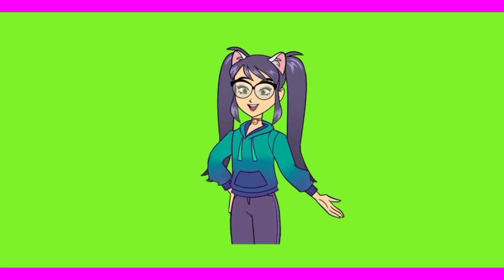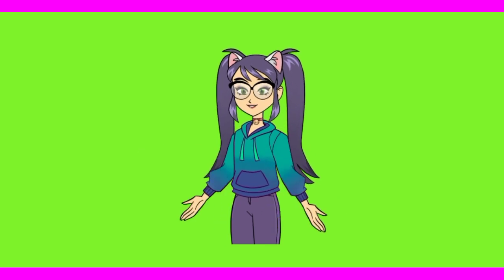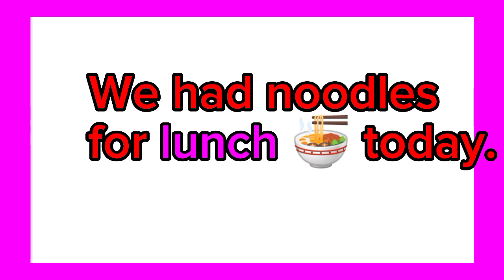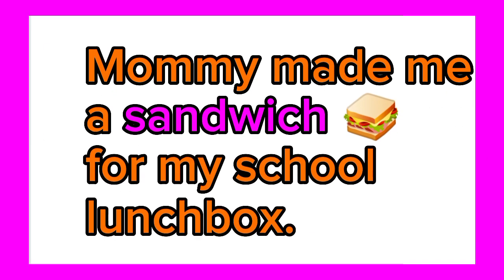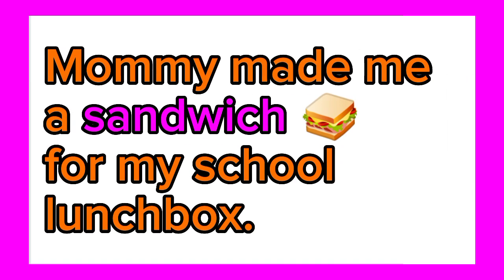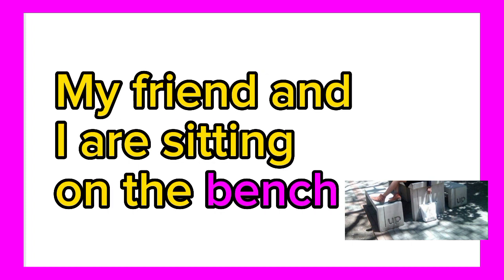Now let's use our words to form sentences. We had noodles for lunch today. Mommy made me a sandwich for my school lunch box. My friend and I are sitting on the bench.